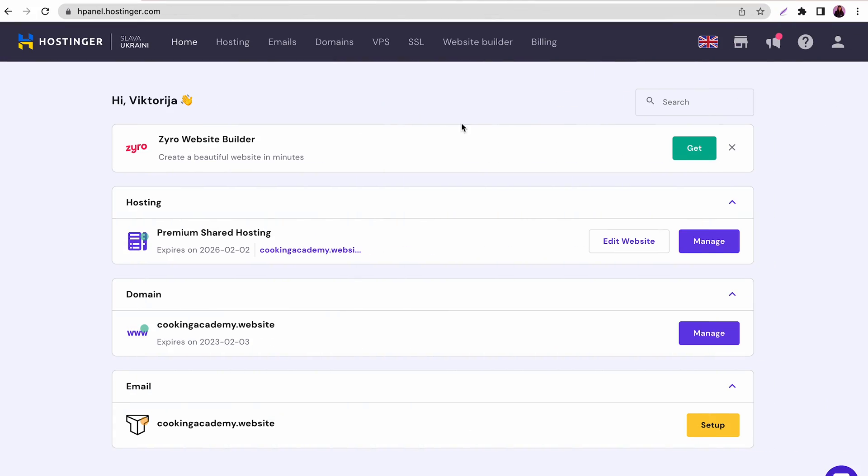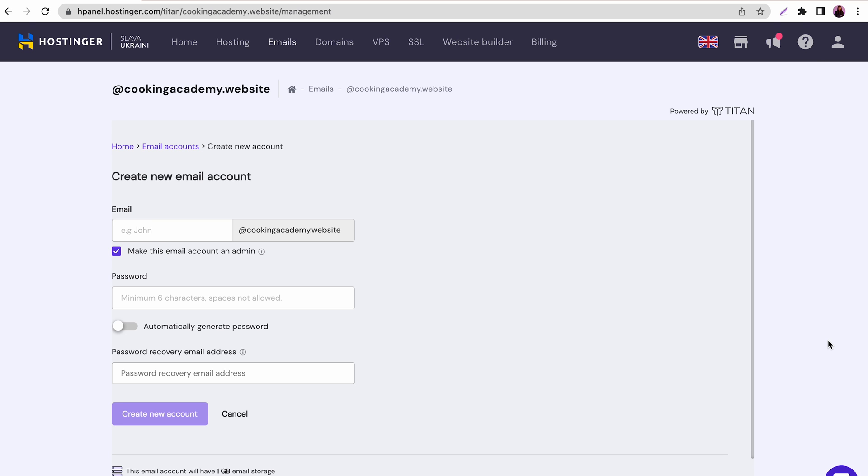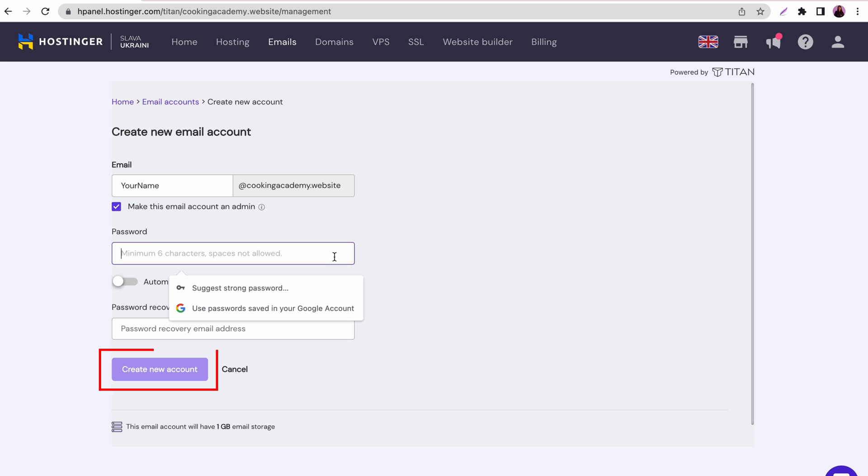Creating an email address with your new domain name will make your brand look more professional and trustworthy. Using free email services to send marketing or promotional emails also increases their chances of ending up in your recipient's junk or spam folder. So I highly recommend creating custom email addresses with your new domain — this service is generally included in your hosting plan. Go to your Hpanel, then go to the Email section and click Email Accounts. Select the hosting account or domain name, click Add Email Account, enter an email address and password, then click Create.